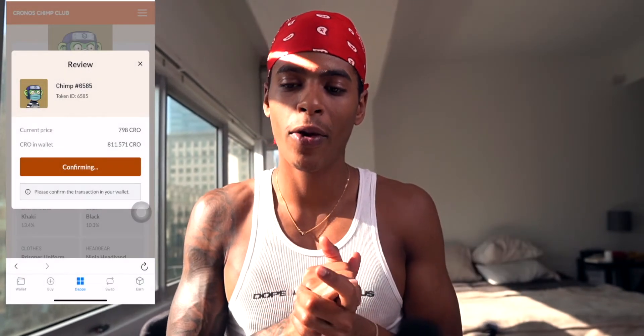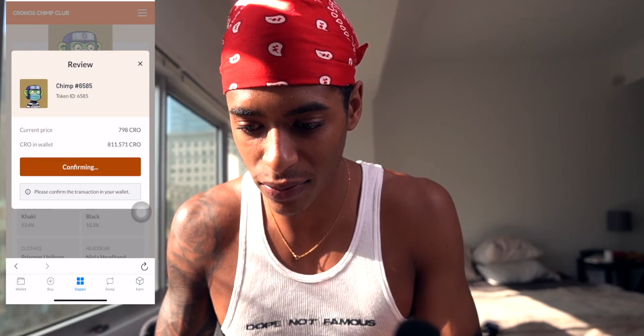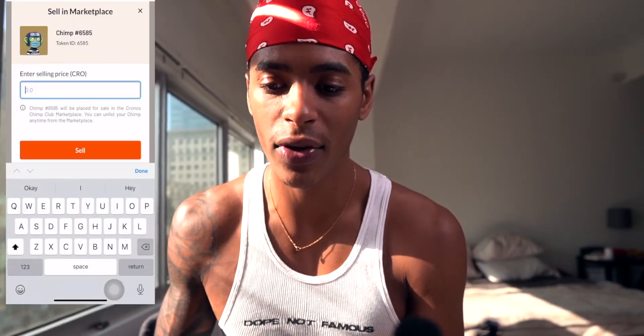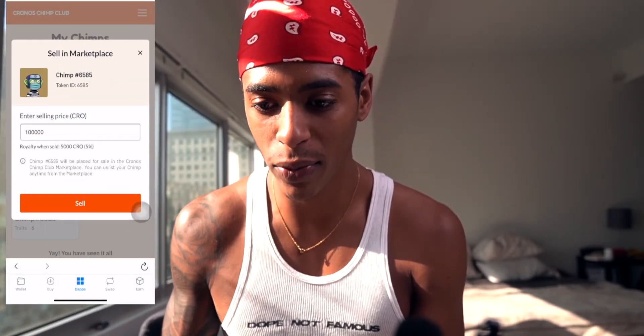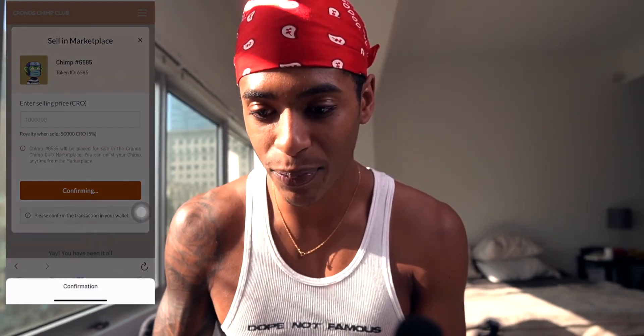Once confirmed, go to 'View My Chimps' and you'll see all your chimps there. From there you can export to an external wallet, MetaMask, or your DeFi wallet, and then to a hardware wallet like a Nano for maximum protection. I've already listed mine at a high price — get used to seeing this one in the high-tier marketplace. It's all in the eye of the beholder; some chimps are priced high even with common traits just because they look cool.